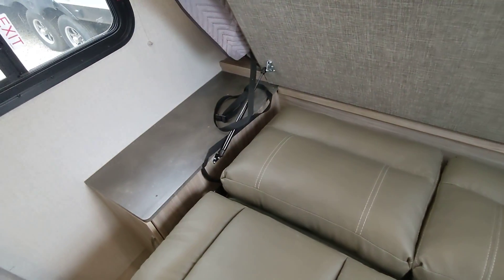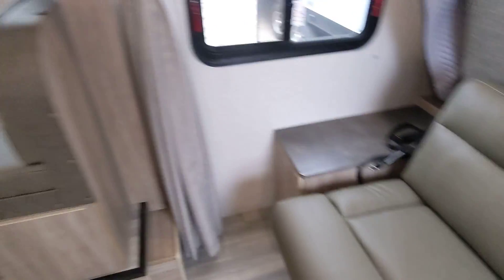This is the Murphy bed. You just lift right up — it lifts itself with these struts. Lift the bed and now you have a couch.